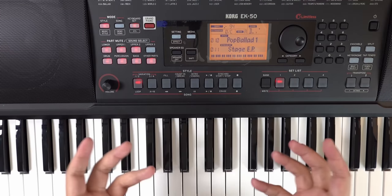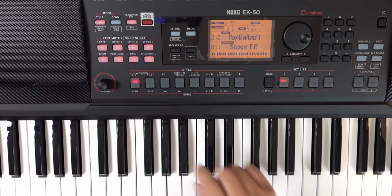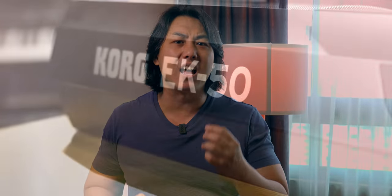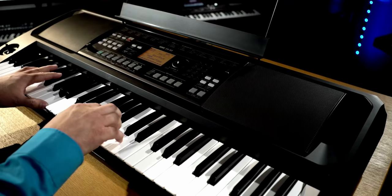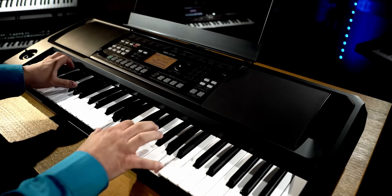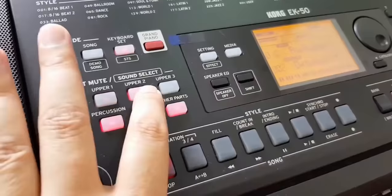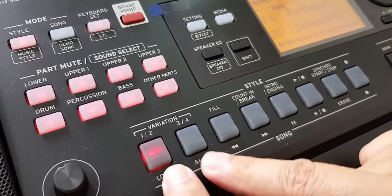The Korg EK50 is meant to be an extremely non-intimidating, user-friendly, sit-down-and-play kind of keyboard. Most of the functions you need can be accessed using the panel buttons without needing to dive into multi-level deep sub-menus. The Korg EK50's 61 full-size touch-sensitive keys have the most premium feel among the keyboards in this list. You get more than 700 voices from which you can create a massively lush 3-layer voicing — the only keyboard in this list that can do this — and you can edit these voices using up to 148 different effects.